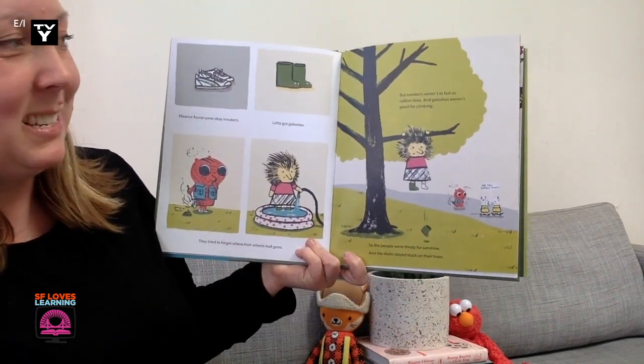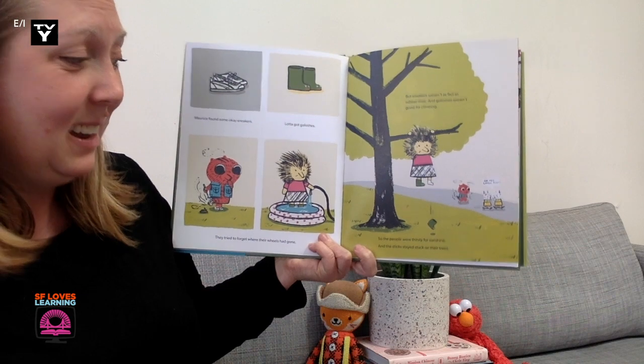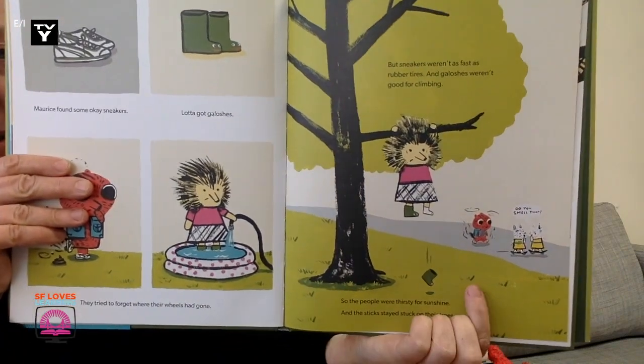But sneakers weren't as fast as rubber tires. And galoshes weren't good for climbing. So the people were thirsty for sunshine. And the sticks stayed stuck on their trees. Down here the rabbits are swimming.